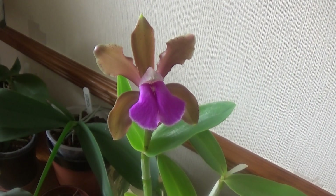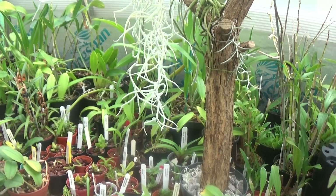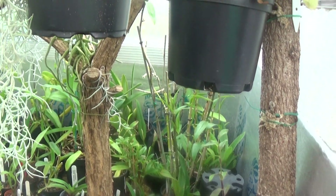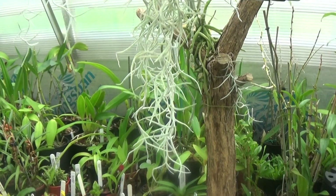Now we'll go into David's greenhouse and have a look around. You can hardly move in here for plants, and it's warm and humid. We'll have a quick look round and then focus on the more unusual things.